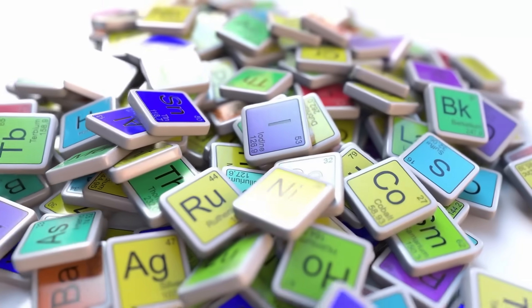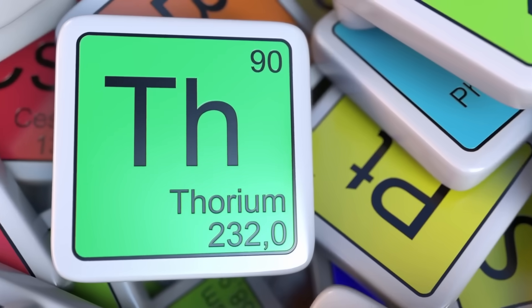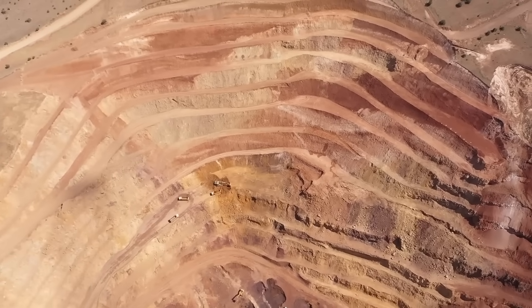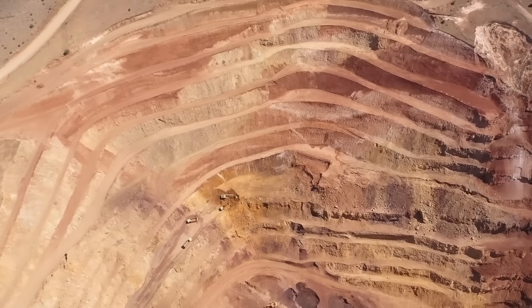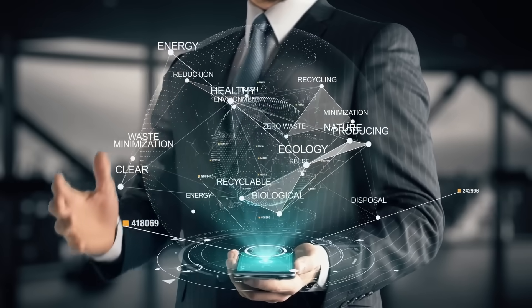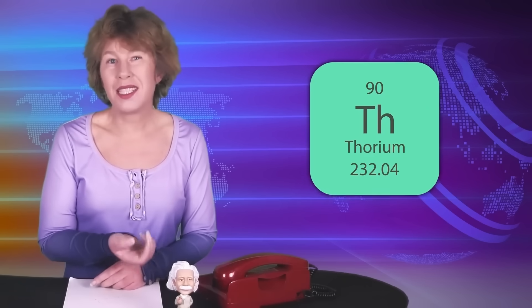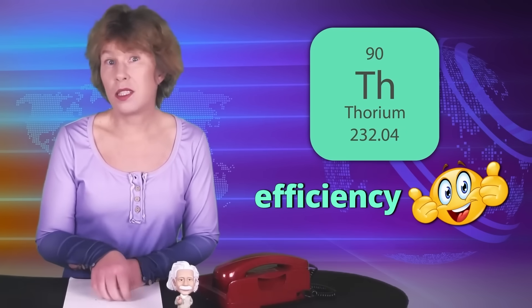Using thorium for nuclear reactors has several advantages over the currently most commonly used uranium. One is that there's about three to four times more thorium in the Earth's crust, and it's a waste product of the rare-earth mining industry. It also can't be as readily used for nuclear weapons, and the radioactive waste isn't as long-lived as that of standard nuclear power plants.